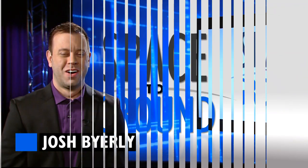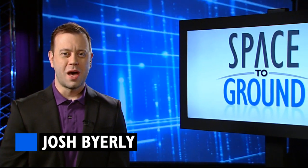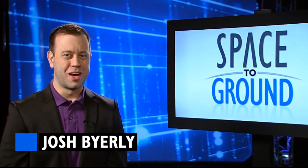Houston Station on Space to Ground. Welcome to Space to Ground, your weekly look at what's happening on board the International Space Station. I'm Josh Byerly.